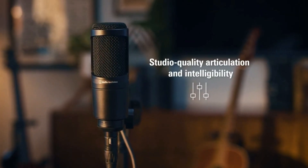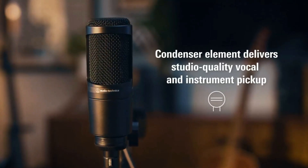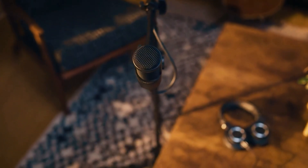It rejects off-axis sound remarkably well, and when we tried it on acoustic guitar it gave us a great sound. It's not the quietest mic around, and Audio-Technica has omitted a shock mount to keep costs down. But it's built to the same standard as their heftier-priced mics, making it a worthy addition for the sound engineer on a budget.